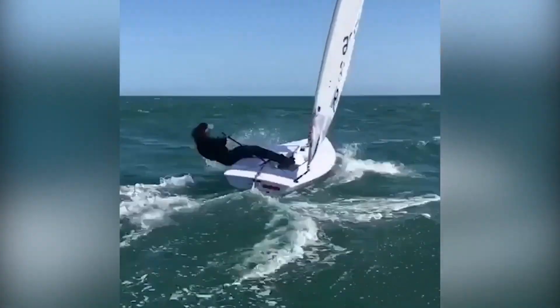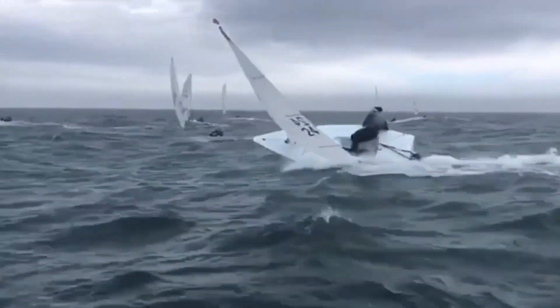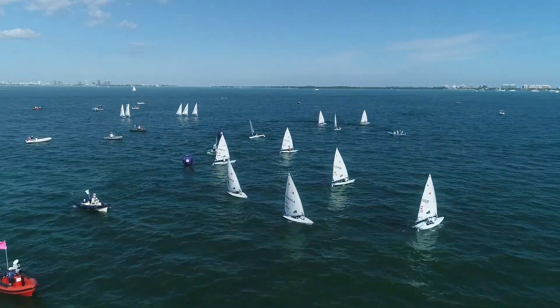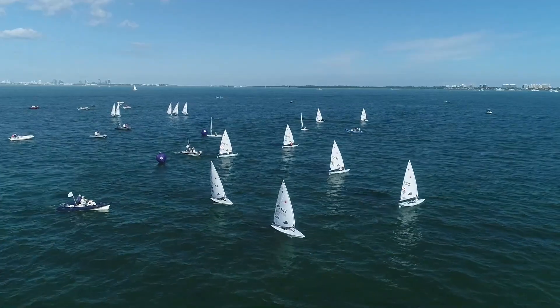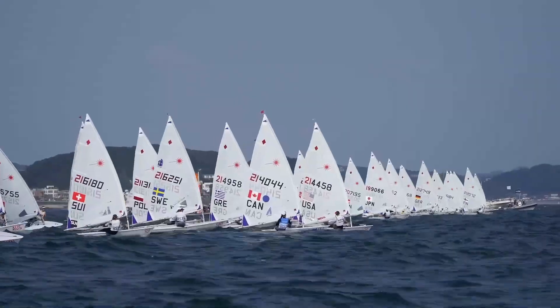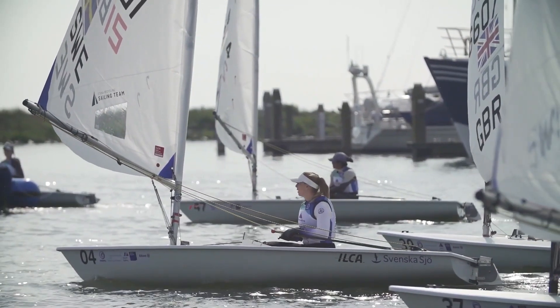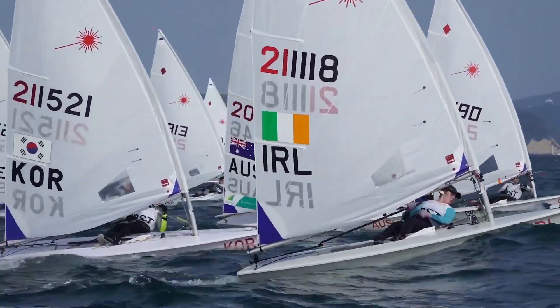After narrowly missing a medal at London 2012, Murphy worked hard on her speed in light winds to win a silver at Rio 2016. At 1.86 metres tall, she's always been quick in strong winds and, despite her lack of recent time in the boat, could yet win a second Olympic medal in the rolling waves of Enoshima. The largest fleet at the Games with 44 athletes, Laser Radial Racing will start on 26th July.